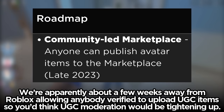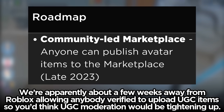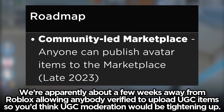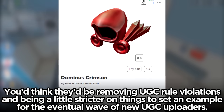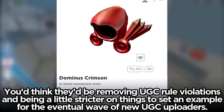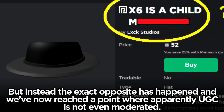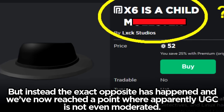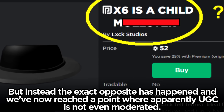We're apparently about a few weeks away from Roblox allowing anybody verified to upload UGC items, so you'd think UGC moderation would be tightening up. You'd think they'd be removing UGC rule violations and being a little stricter on things to set an example for the eventual wave of new UGC uploaders, but instead the exact opposite has happened and we've now reached a point where apparently UGC is not even moderated.